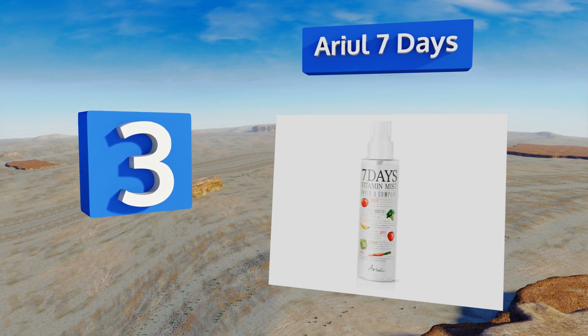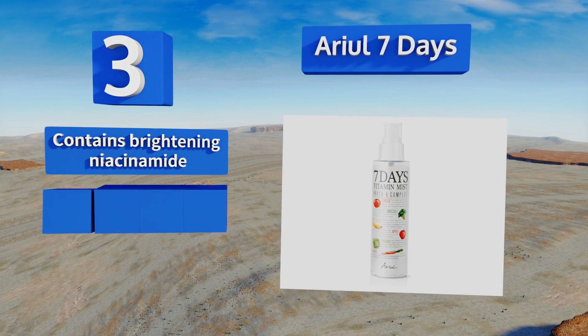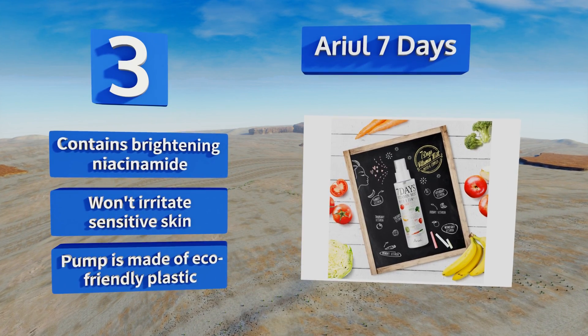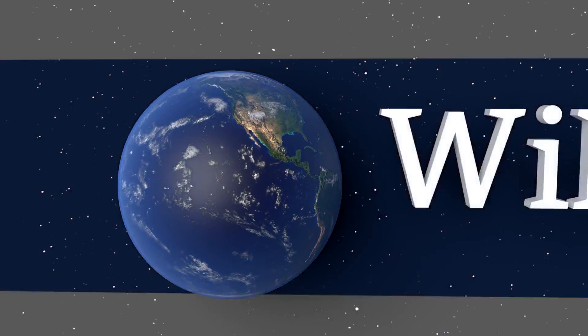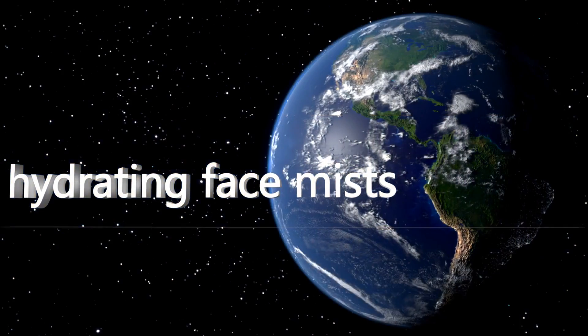Nearing the top of our list at number three, Aerial Seven Days provides essential vitamins and nutrients from fruits and vegetables to boost elasticity and calm down inflammation. Its ingredients are certified safe by the Environmental Working Group, so you can feel good about your purchase. It contains brightening niacinamide and won't irritate sensitive skin. The pump is made of eco-friendly plastic.